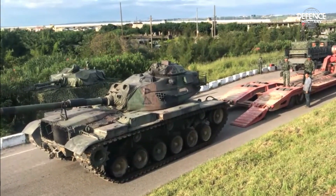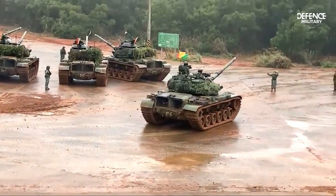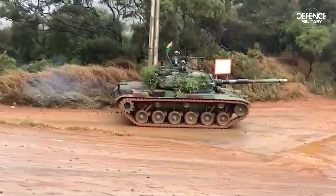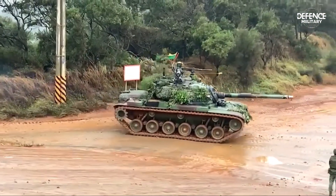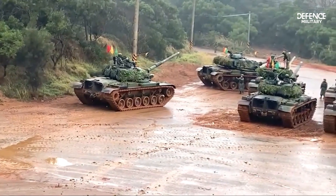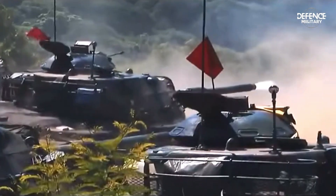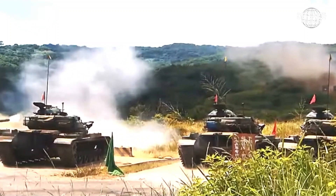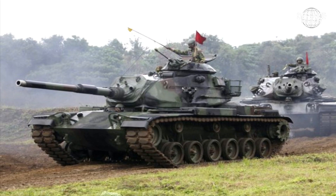The M60A3 Patton's primary weapon is a 105mm-caliber cannon that fires a variety of projectiles, including anti-tank grenades, guide rounds, and sub-caliber rounds. It is also outfitted with a coaxially mounted 7.62mm-caliber M73 machine gun and a 12.7-millimeter-caliber M85 machine gun positioned above the main cannon.